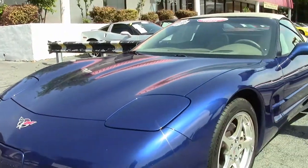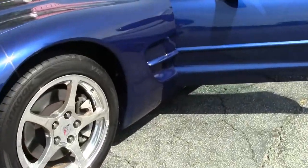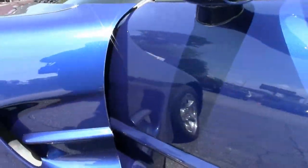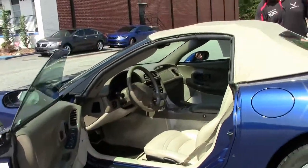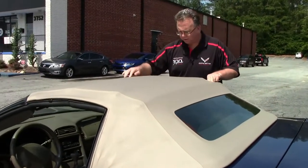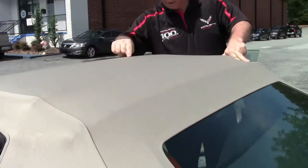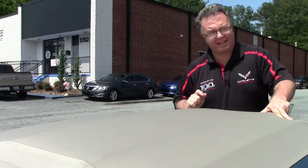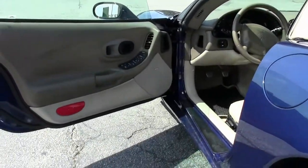One owner car, a truly stunning setup — that interior. The top on the car is in great shape, no rips, tears, or issues. There is a little bit of that black marking that you do see on some of these lighter color C5 Vettes, but other than that she is in good shape.